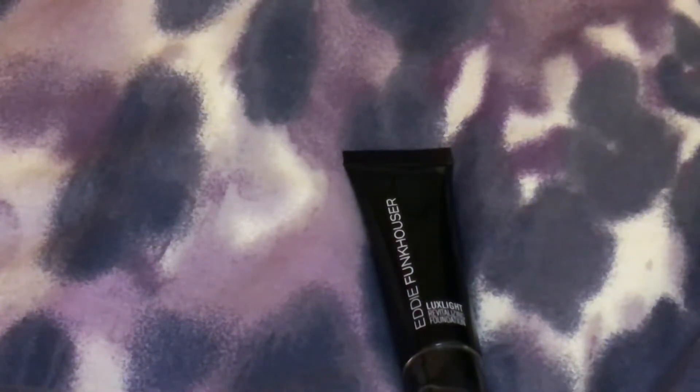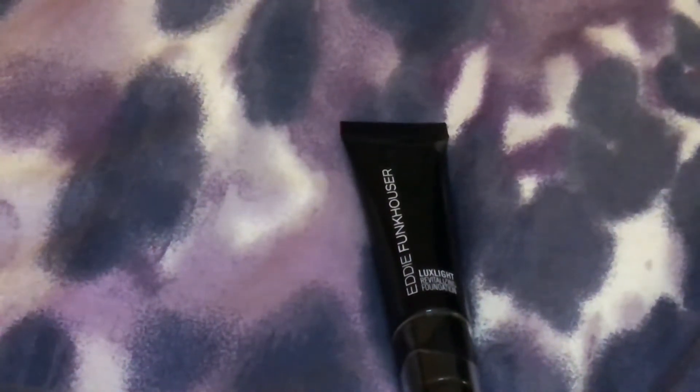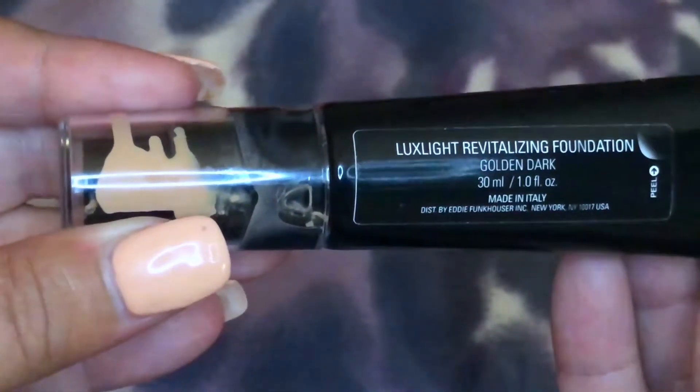I actually bought it because I'm usually really fair, but this summer I've somehow developed a really great tan, and the BB cream that I was using on my face did not work any longer — it just would make me look like a ghost. So I found this and I thought I would try it out, in the darkest shade which is the Golden Dark.